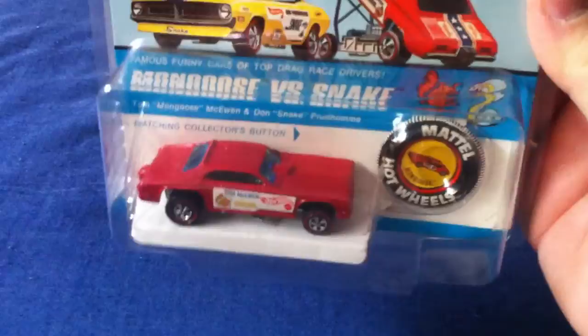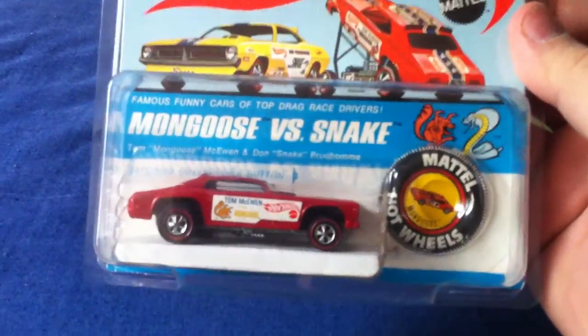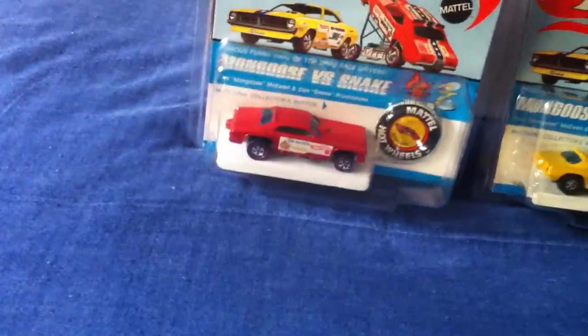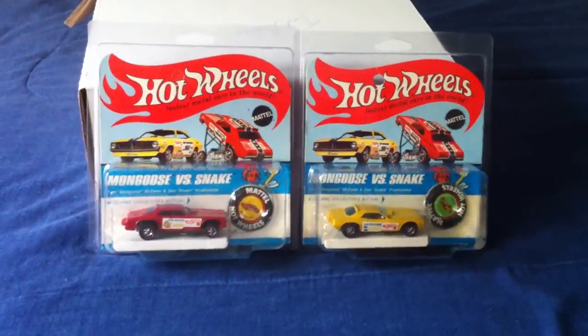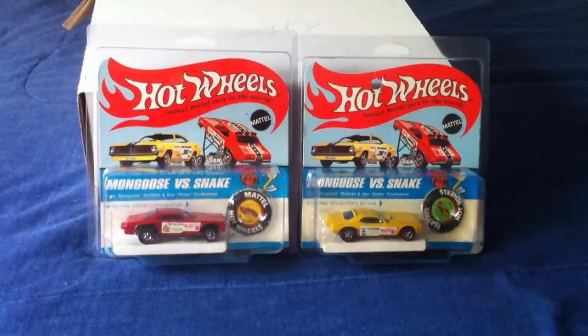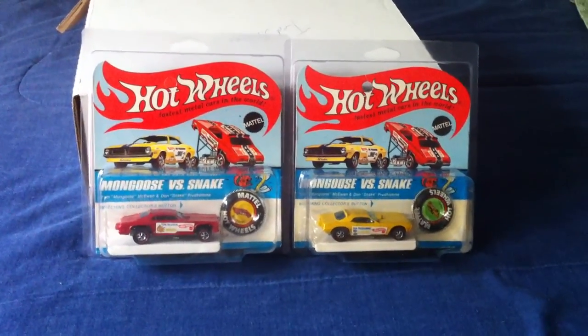Some pretty hard pieces to find in mint condition. There's lots of fakes out there too that you really gotta watch for. But yeah, there you have it — Snake and Mongoose, the set right there. Both in great condition.